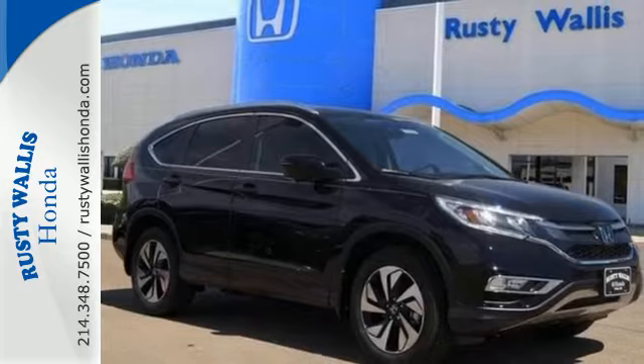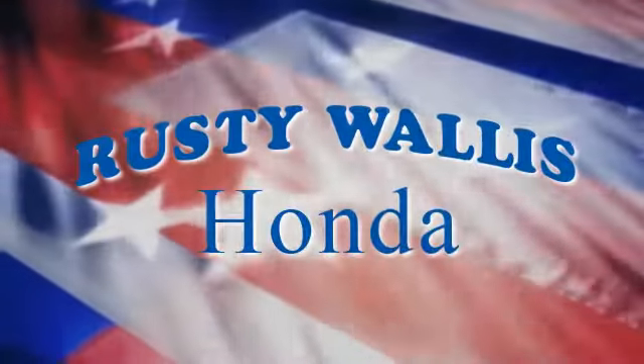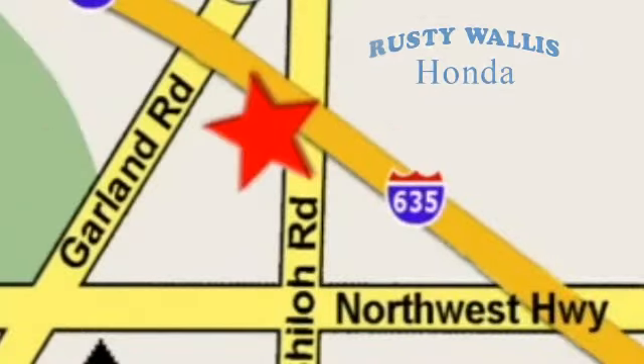Get behind the wheel of this CR-V today. At Rusty Wallace Honda, our primary goal is to satisfy our customers. Stop in today — we're easy to find, just off I-635 at Shiloh Road.